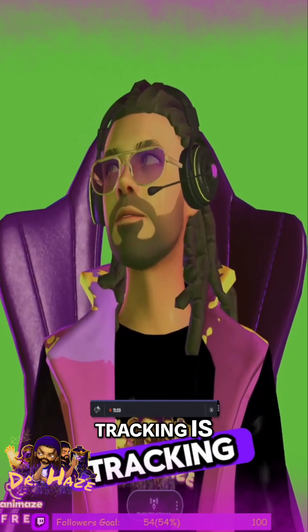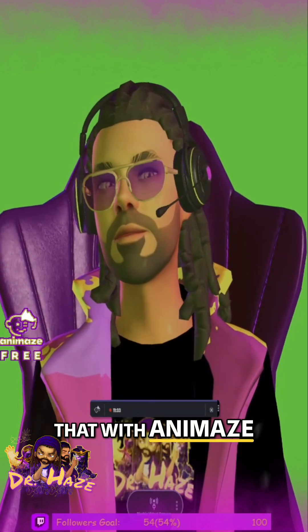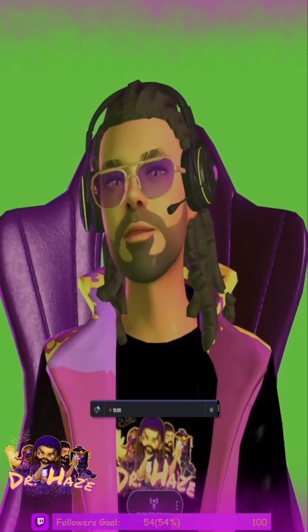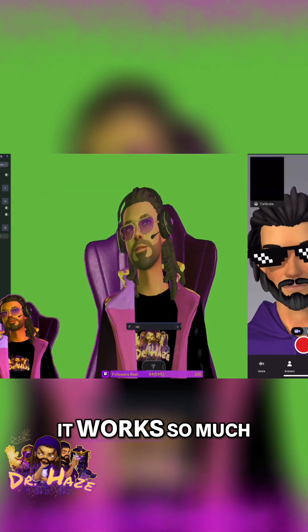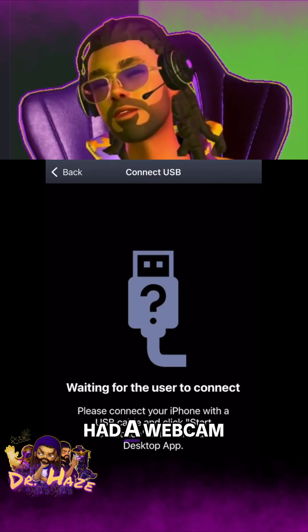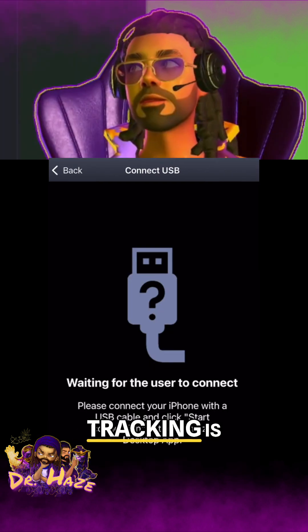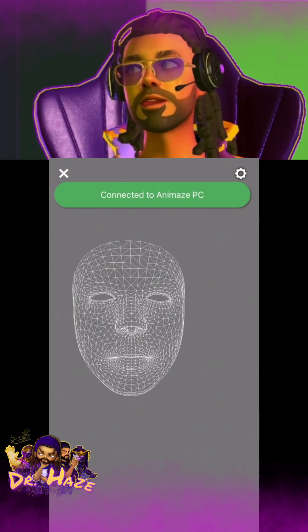As far as the tracking is concerned, I find that with animes, if you have an iPhone, it works so much better than if you had a webcam. I've tried both, and the iPhone tracking is just 10 times better.